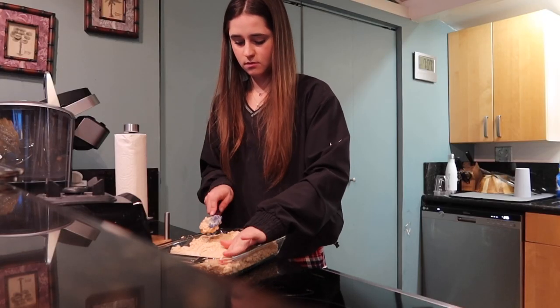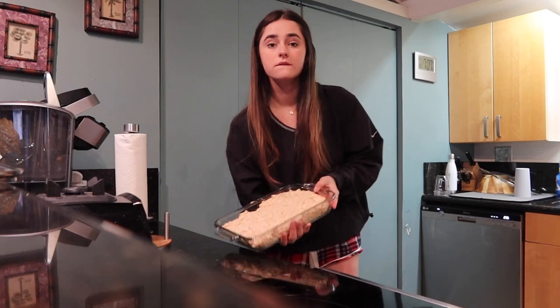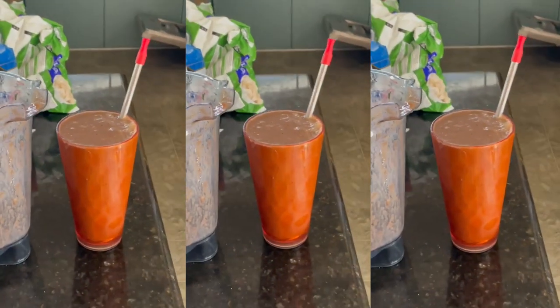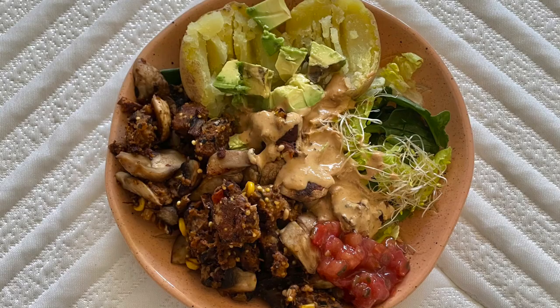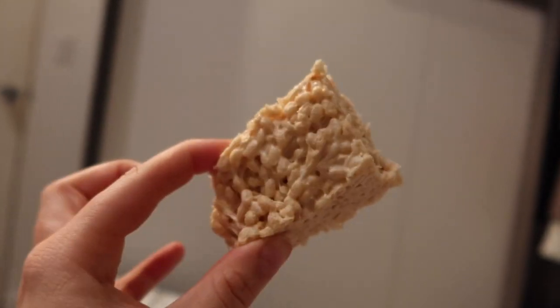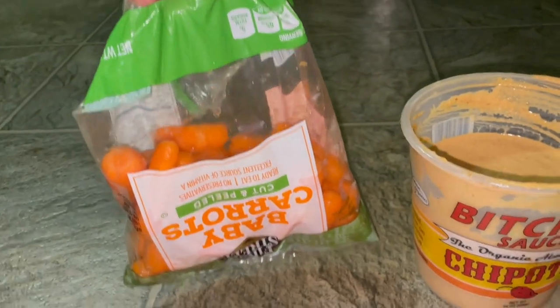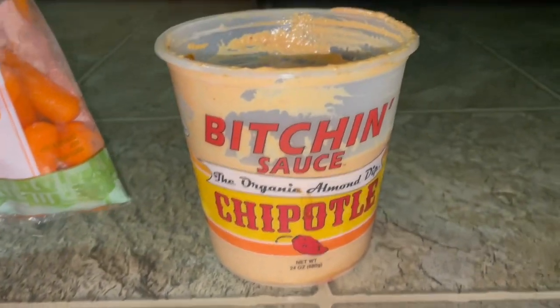I ate a bunch of the rice krispie treats that night. The next morning I had a smoothie that I filled right to the brim. For lunch I didn't film it but took a photo — it was a veggie burger sautéed with mushrooms and onions, a baked potato, avocado, sprouts, spring mix, Bitchin' Sauce, and salsa. Then I had a few more rice krispie treats and some carrots with Bitchin' Sauce for a midnight snack. And that was my whole week.